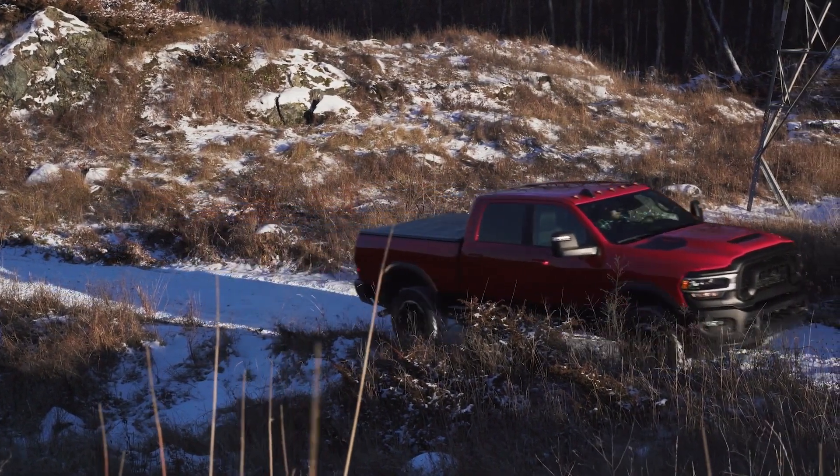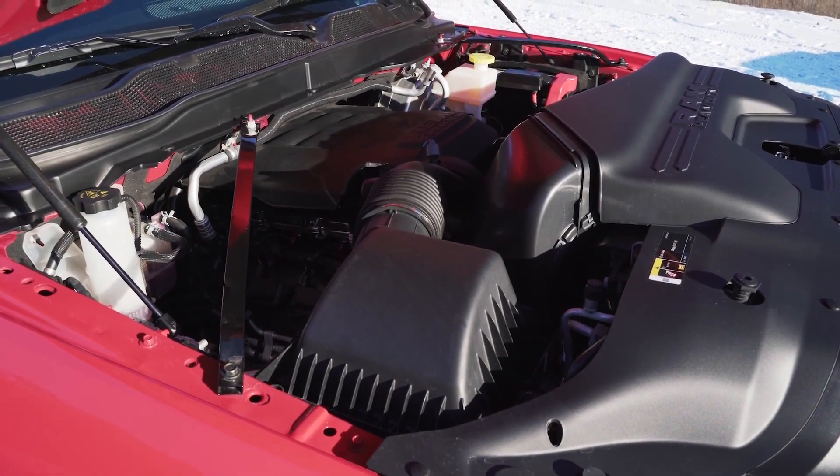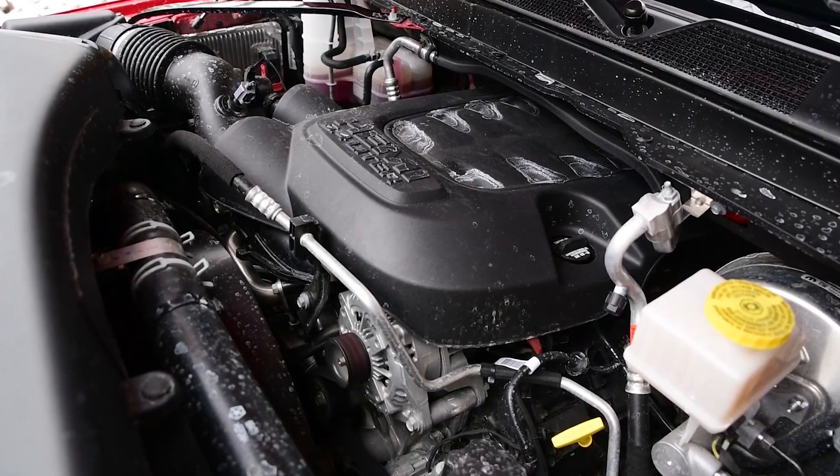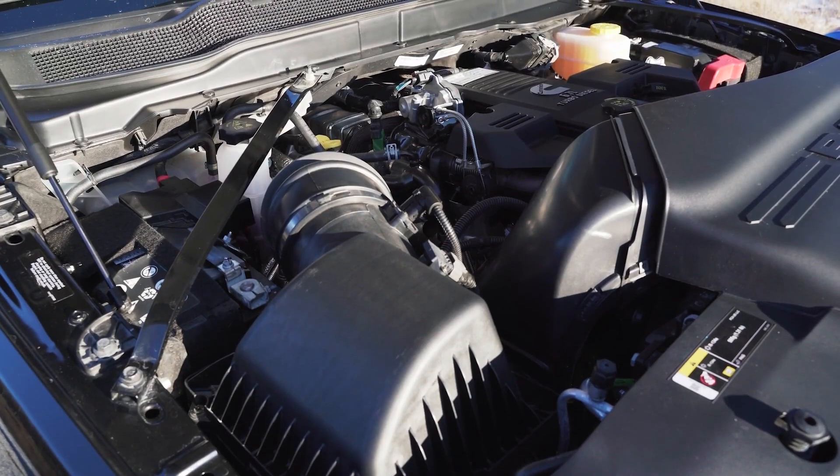Power is the big news over the Power Wagon, however. Both of these trucks come standard with the 6.4-liter gasoline V8, putting out 410 horsepower and 429 pound-feet of torque. What sets the Rebel apart, however, is the availability of the 6.7-liter Cummins straight-six diesel.